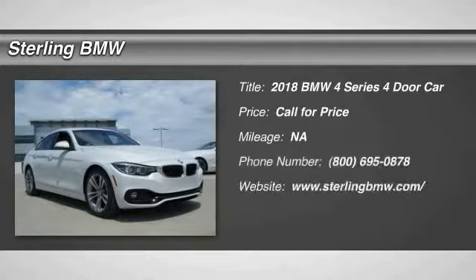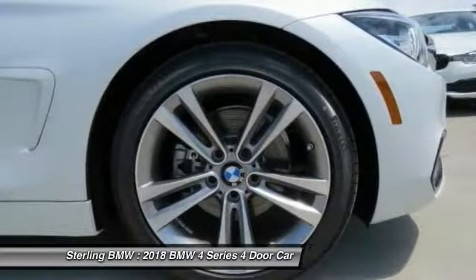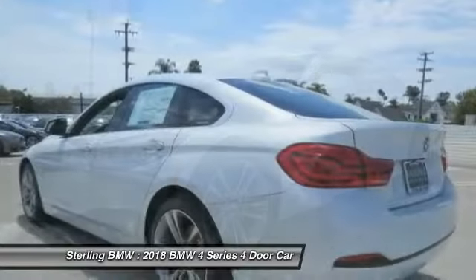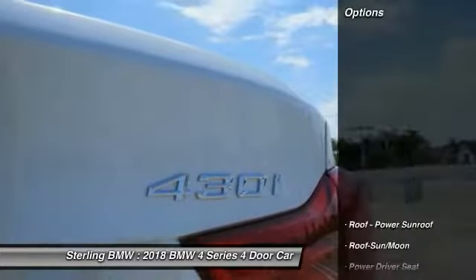Make a great choice today with the 2018 BMW 4 Series. The BMW 4 Series is a powerful machine which comes with impressive handling, upscale interiors, and it delivers on BMW's ultimate driving machine. Here are some of this vehicle's great options.